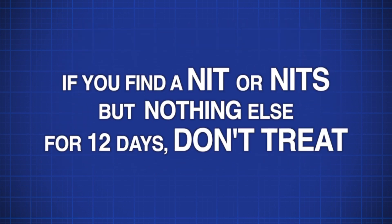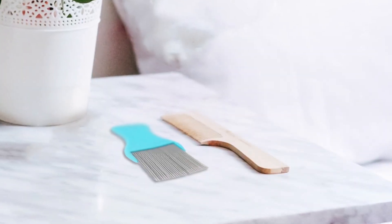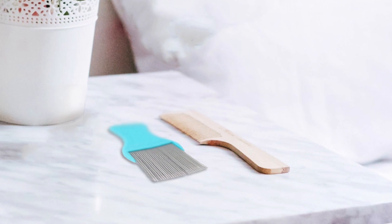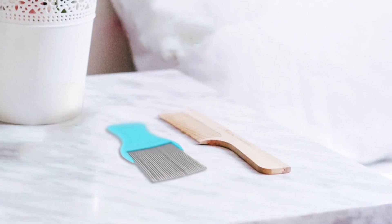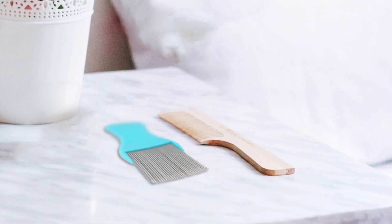If you initially find a nit, then find nothing for 12 days of detection combing, don't treat. If you do one detection comb and don't find nits or a live louse, you don't have to check again until your regular weekly check. If you find something in the hair while you're combing and aren't sure what it is, stick it on a piece of paper or clear sticky tape and show it to your public health nurse or family doctor. There may be other things in the hair that aren't lice.